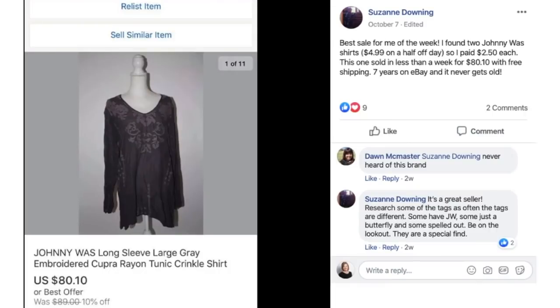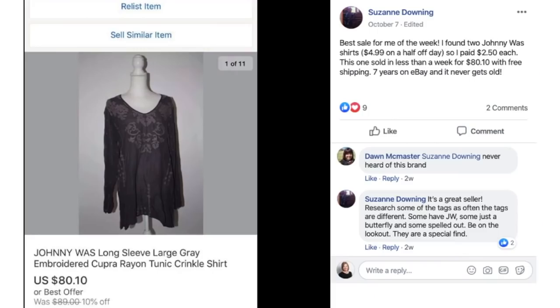Suzanne Downing is out in Montana — she actually does road trips to go sourcing because she lives in a very rural area where there's not a lot of stuff. She said her best sale of the week: she found two Johnny Wuzz shirts where she paid $2.50 each. This one sold in less than a week for $80.10 with free shipping. Seven years on eBay and it never gets old. This was a Johnny Wuzz long sleeve embroidered top.